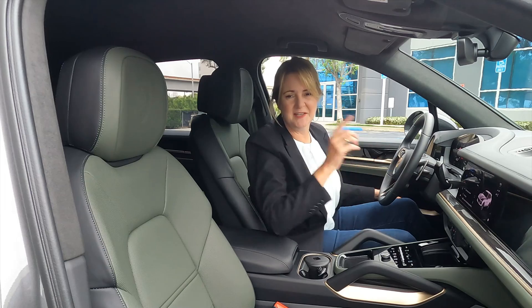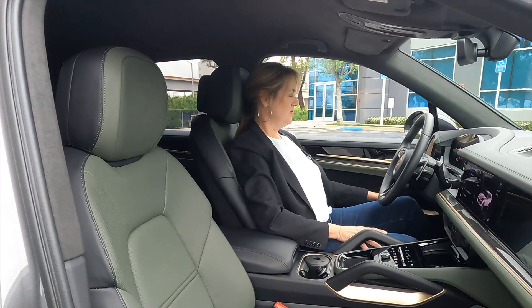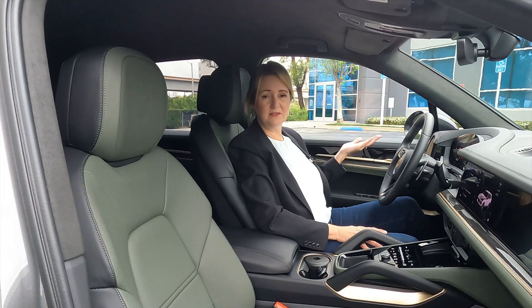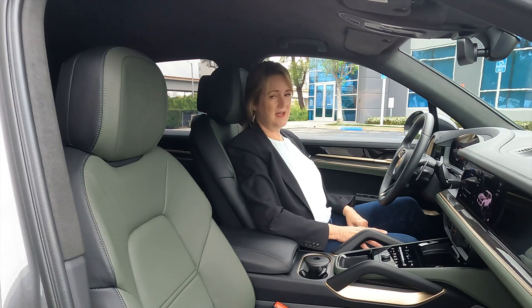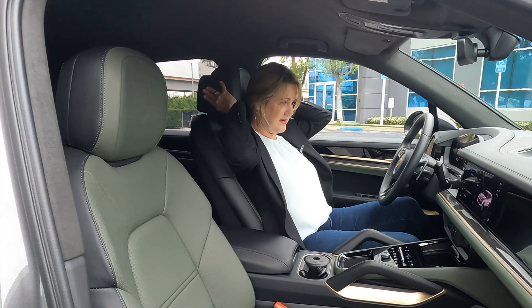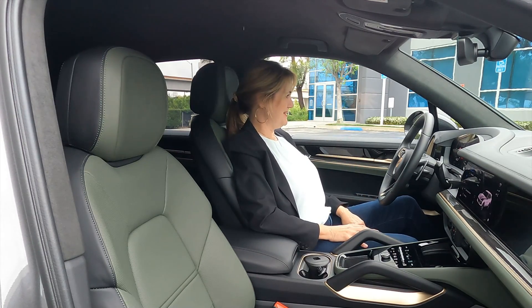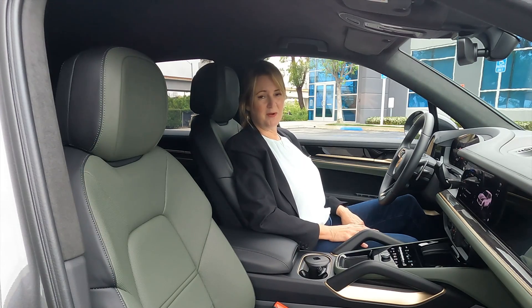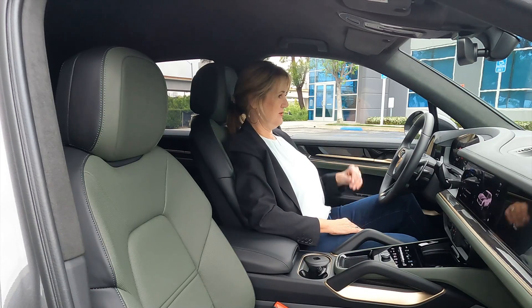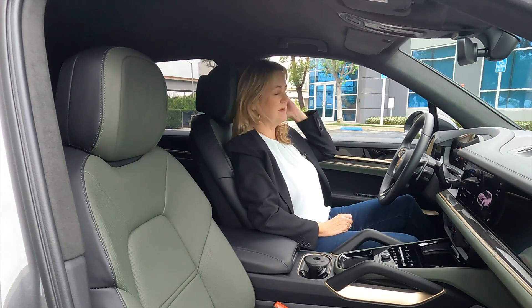One detail Porsche included that makes me think this car is all about you: I have my hair in a ponytail and the headrest was pushing my head forward. I can just push it back and it's very comfortable for my ponytail. I love a headrest that moves forward and back in addition to up and down, because it accommodates you but still supports you for maximum comfort and safety.